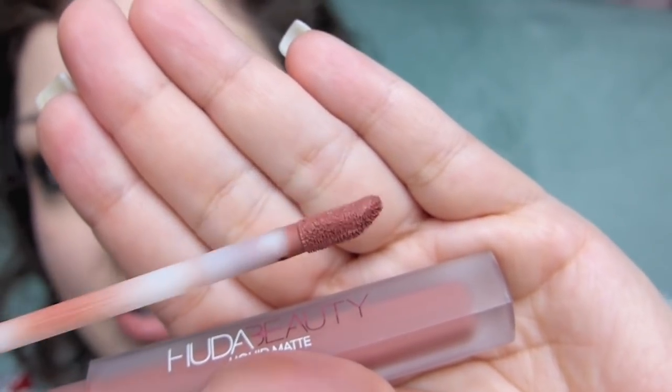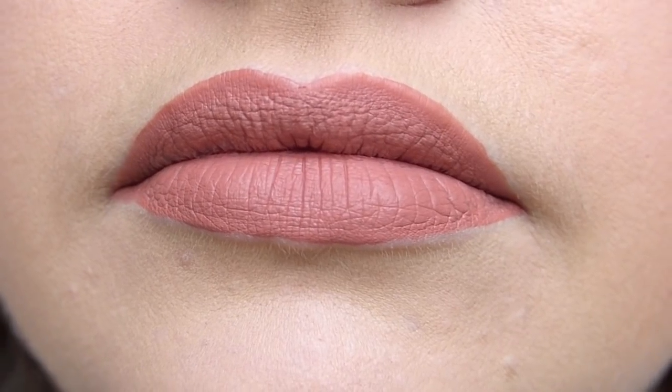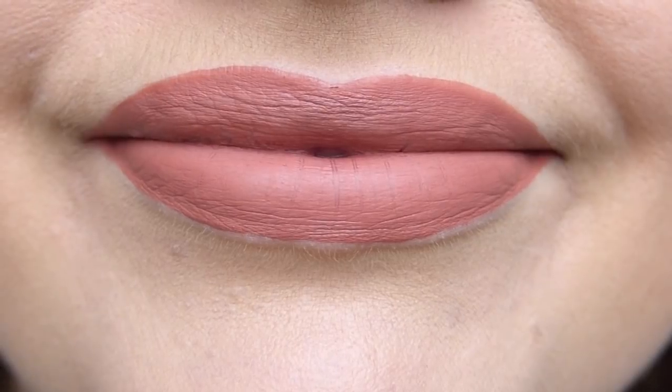It really does glide on very thin. Here's the doe foot once all of the product is out of the well — it's got a nice slanted doe foot. Everything went on really nicely. Even though it is liquidy, I didn't feel like I had trouble with it drifting outward or dripping. I can start to feel it setting to a matte. The color is gorgeous — a peachy pink. But now that it's set, I am surprised it really shows the lip lines.